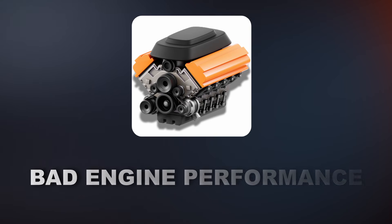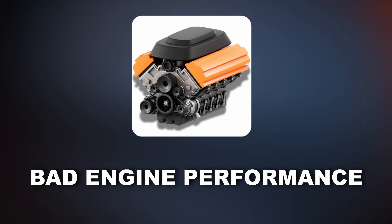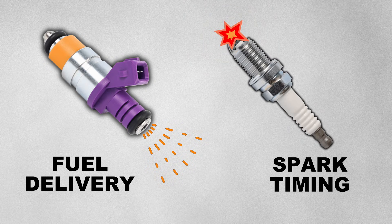The third symptom is bad engine performance. A malfunctioning ECM can throw off fuel delivery and spark timing. This can cause misfires, a rough idle, or make the engine feel jerky while driving.